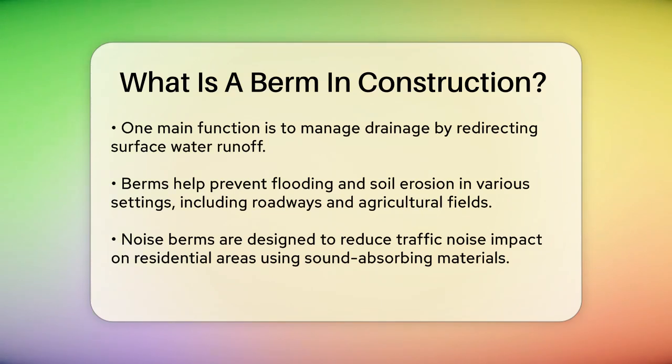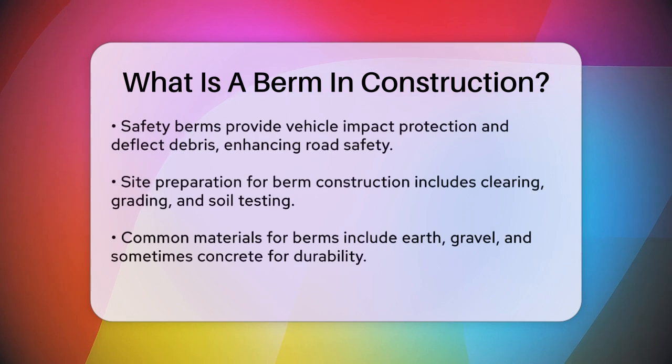Safety is another key aspect where berms come into play. Safety berms are constructed to enhance road safety by providing vehicle impact protection and deflecting debris that might be dislodged from the road. They act as a buffer to prevent vehicles from veering off the road and crashing into obstacles.